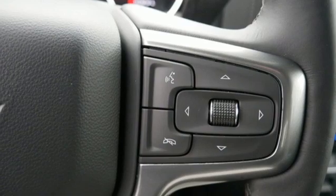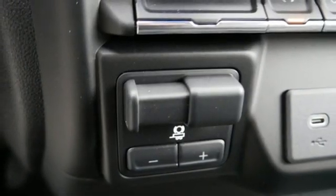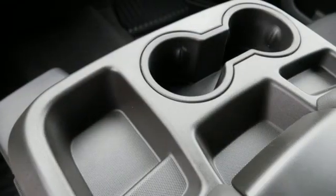Wi-Fi hotspot, dual zone climate control, trailer hitch receiver, electronic shift on the fly, and automatic transmission.